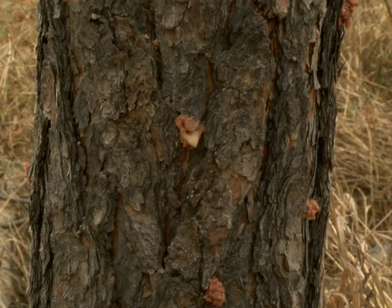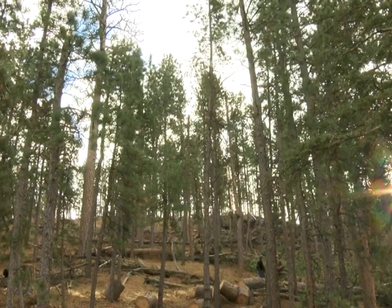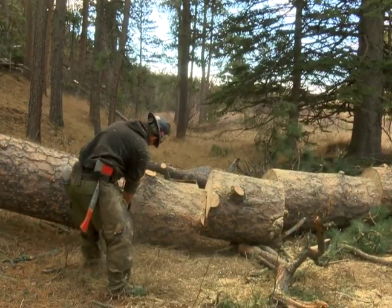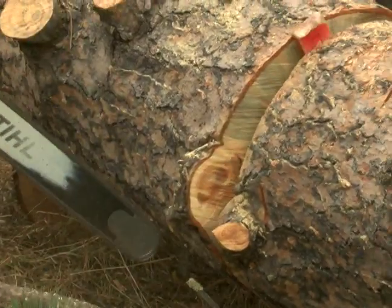The pine beetle, the tiny insect single-handedly destroying the pine trees in the Black Hills National Forest, is finally starting to decline in some areas. This is a problem that has been on the incline for the past 10 years.